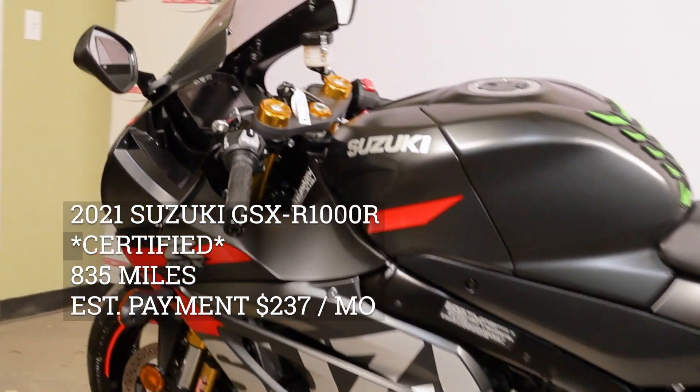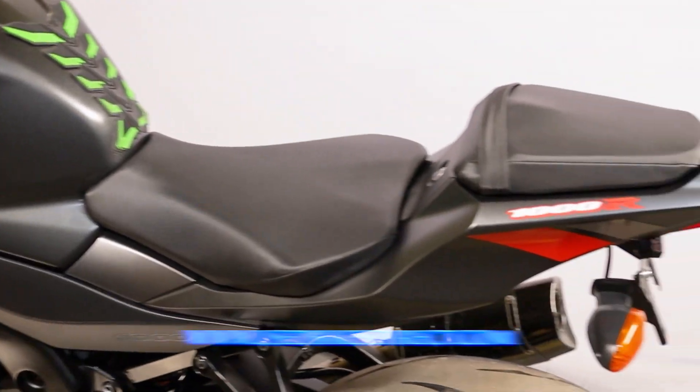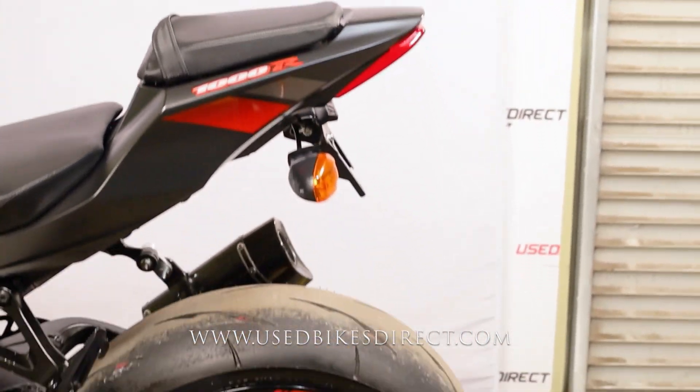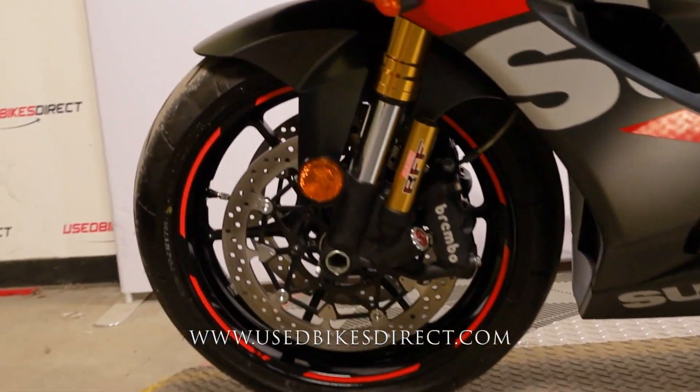Hey everyone, Nick again from Used Bikes Direct, checking out this GSX-R 1000R. Hop on the website usedBikesDirect.com to see the detailed photos and specs, and give us a call with any questions at 866-576-2453. This one's a 2021 model Suzuki GSX-R 1000R.